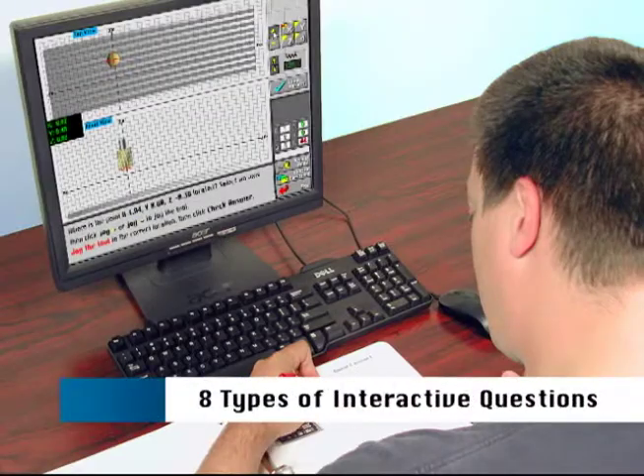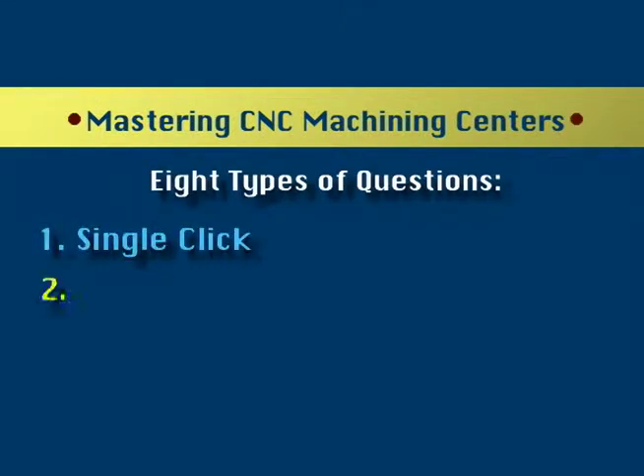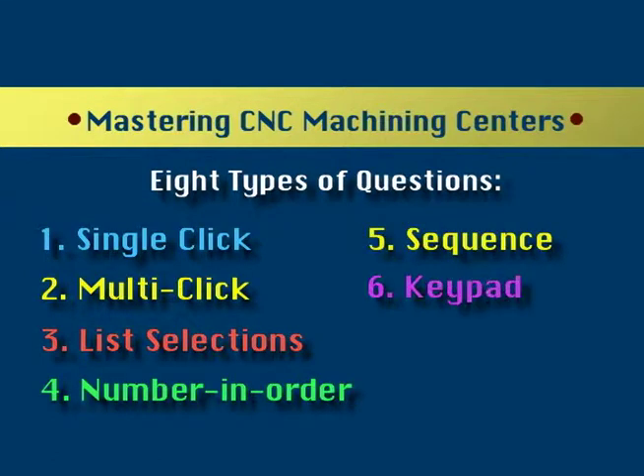To keep the testing process interesting and challenging, eight types of interactive questions are used. Question types are chosen for their ability to closely simulate the skills required of individuals when performing the task on a CNC machine. The question types include single-click, multi-click, list selections, number and order, sequence, keypad, drag object, and procedural.